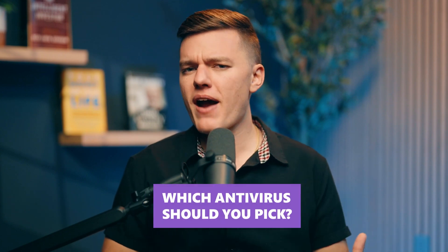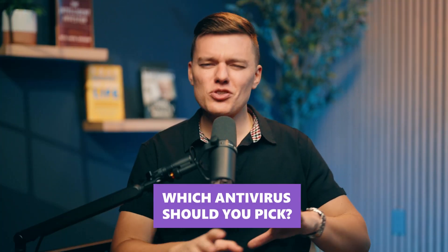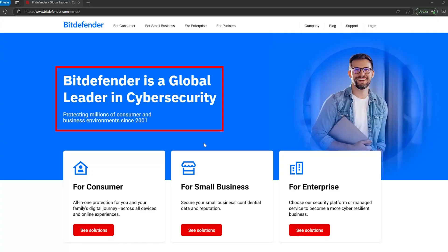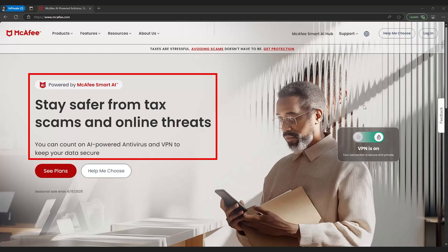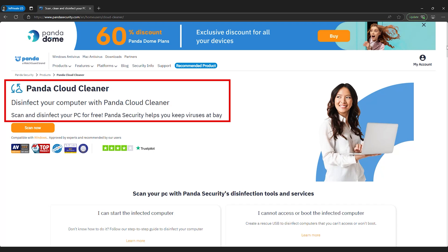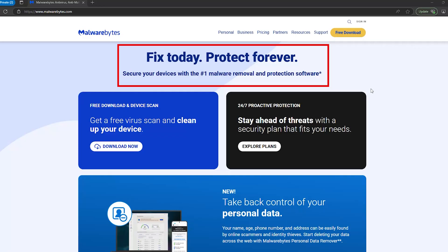So my final thoughts — which antivirus should you pick? Let's quickly recap. If you want the absolute best protection, Bitdefender is the go-to. Need a more budget-friendly option? TotalAV delivers solid security without breaking the bank. Looking for a full security suite with an unlimited VPN? McAfee has you covered. Prefer a lightweight antivirus that won't slow you down? PandaDome is the best for older PCs. Just need a simple tool to clean up malware? Malwarebytes still holds up in that case.